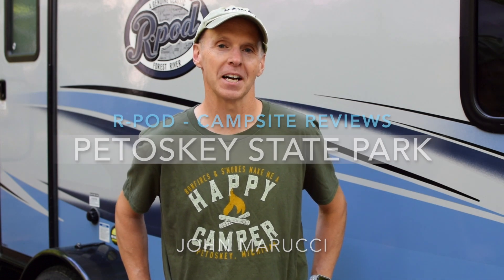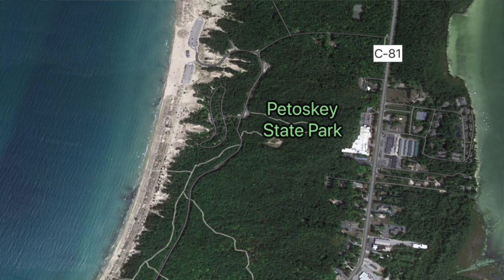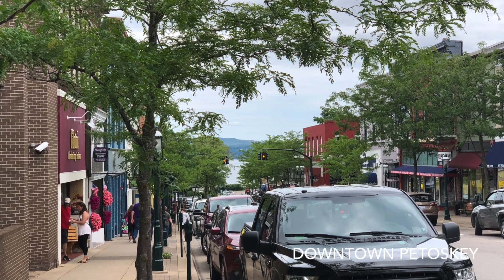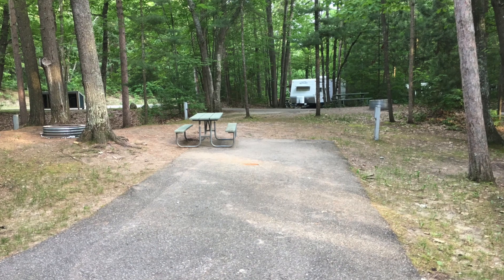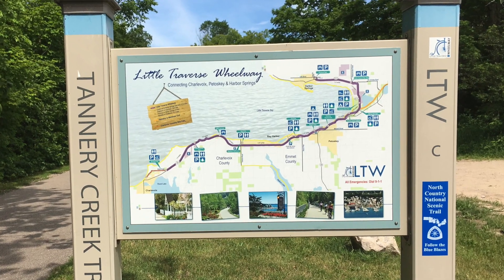Hey everybody, this is John Marucci, coming to you live from Petoskey, Michigan to do a campsite review of Petoskey State Park. The state park is in a great location in northern Michigan, right on Little Traverse Bay off Lake Michigan, near the towns of Petoskey and Harbor Springs. It has 178 campsites, 303 acres, four really nice trails, a mile-long beach on Little Traverse Bay, and great opportunities for hiking and exercise with the Little Traverse Wheelway close by.